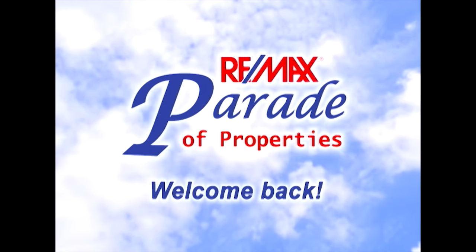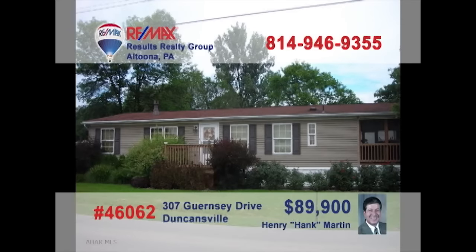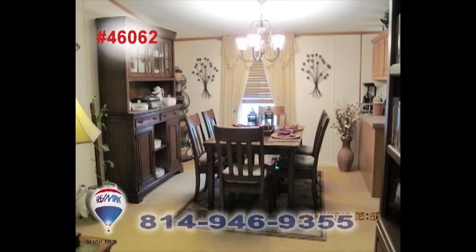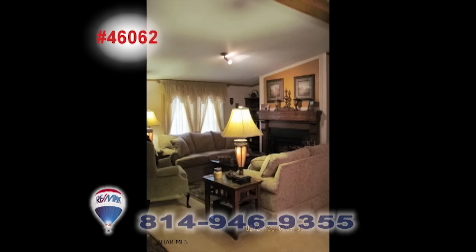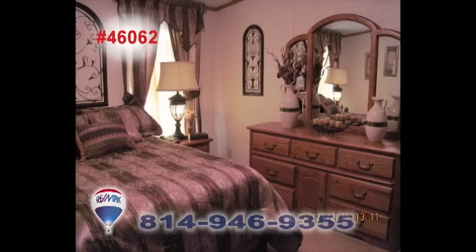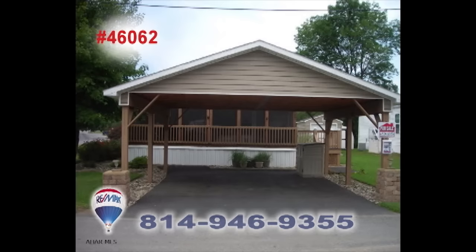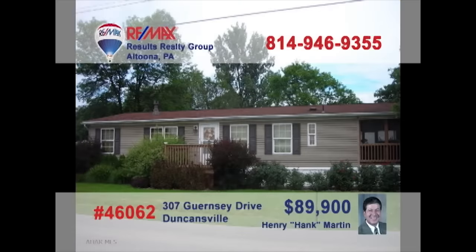Welcome back to the RE-MAX Parade of Properties. Hank Martin wants you to check out this wonderful one-story home located in Duncansville. Create delicious home-cooked meals in this outstanding kitchen that provides a ton of cabinet space. Enjoy those meals in this cordial dining room. The living room provides a gas fireplace which illuminates the room and the conversation. The master bedroom has a walk-in closet which provides plenty of space for any wardrobe. Two bathrooms and a carport outside make up this home. Contact Hank for more details.